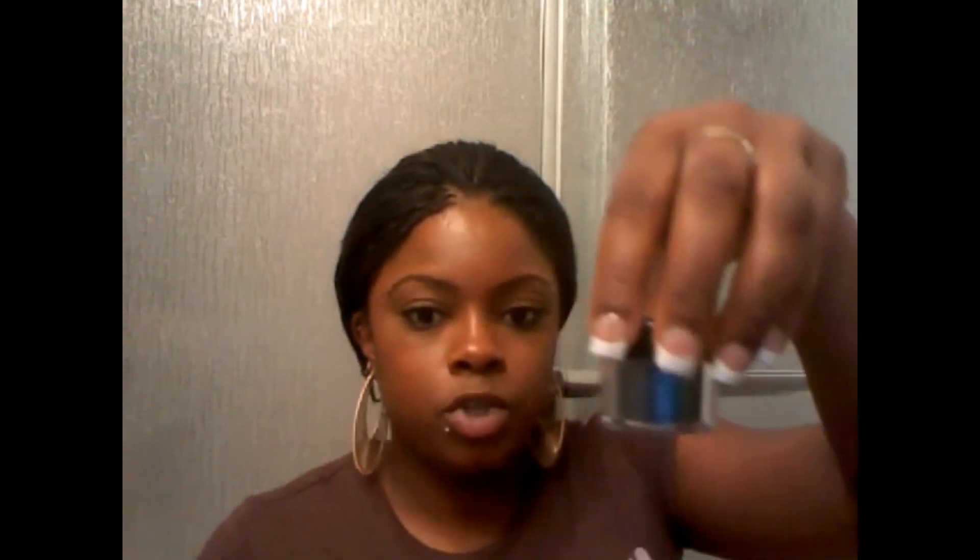I bought a matte blue color called After Party — it kind of reminds me of a MAC blue I have. Then I got three blue pigments. I also got my favorite color in the whole wide world which is green, called Abstinence — pretty, pretty green. I got Stella which is a shimmery black, and Birthday Girl which is a pink.